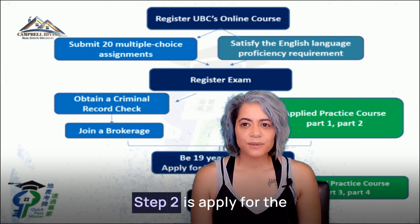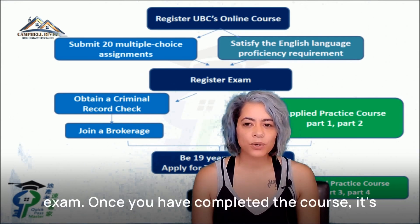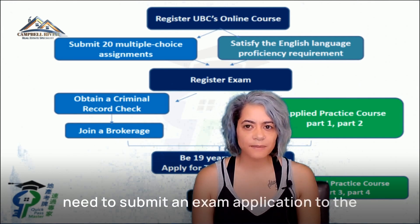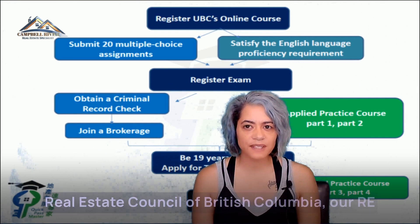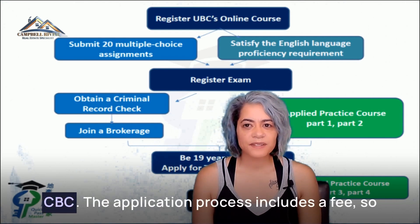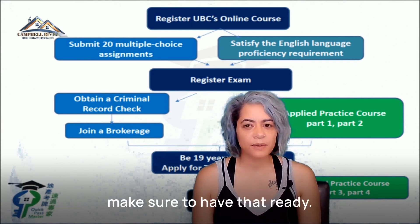Step two is apply for the exam. Once you've completed the course, it's time to apply for the licensing exam. You'll need to submit an exam application to the Real Estate Council of British Columbia, RECBC. The application process includes a fee, so make sure to have that ready.